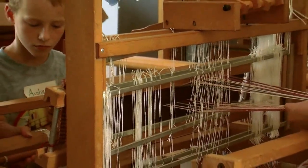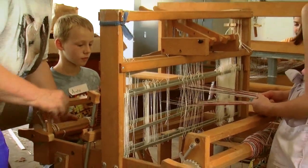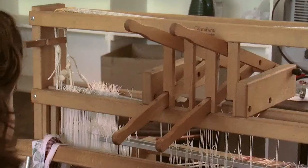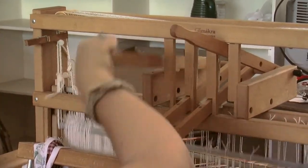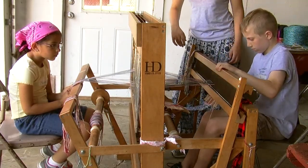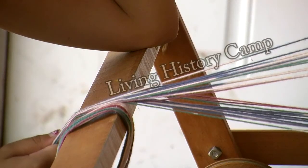Clothes weren't as easy to come by. You got a piece of clothing that meant that someone had sheared the sheep or had picked the cotton, made the thread, woven it, then cut it out, sewn it, and put it all together. So that's a very important part in their lives.